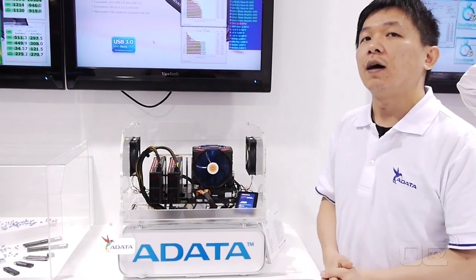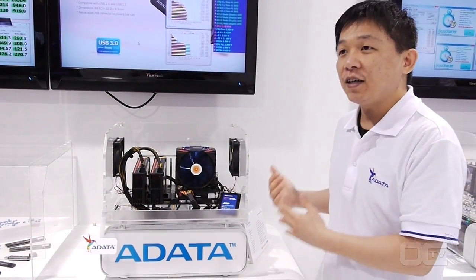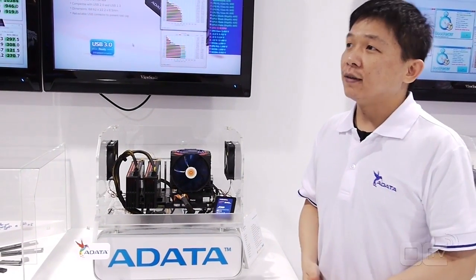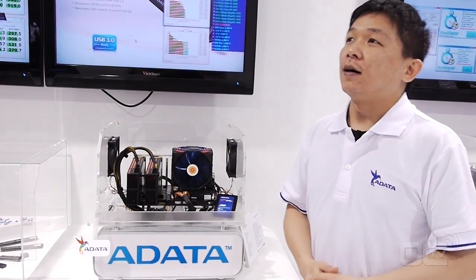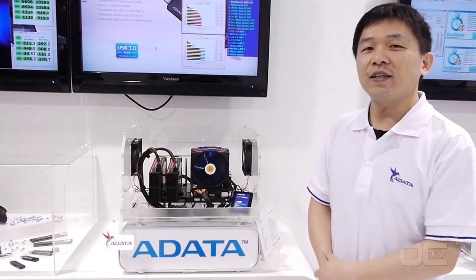These exciting new modules are going to be launched very soon — available in about two to three weeks. You can see them in retail this month in June. Thank you very much for watching this video, and go check ADATA's website for our latest products.